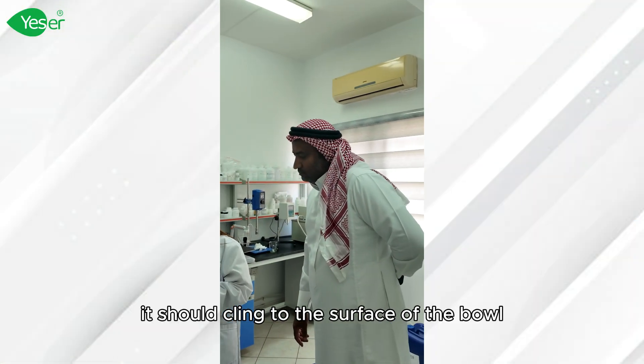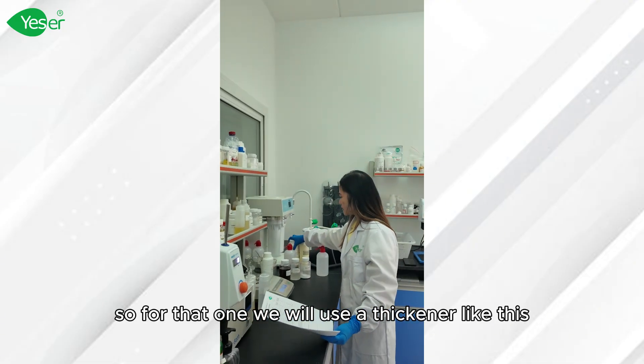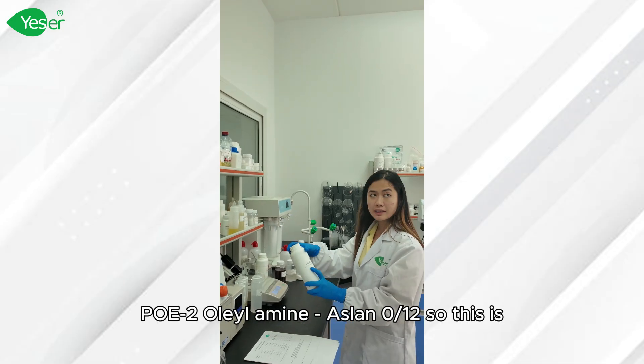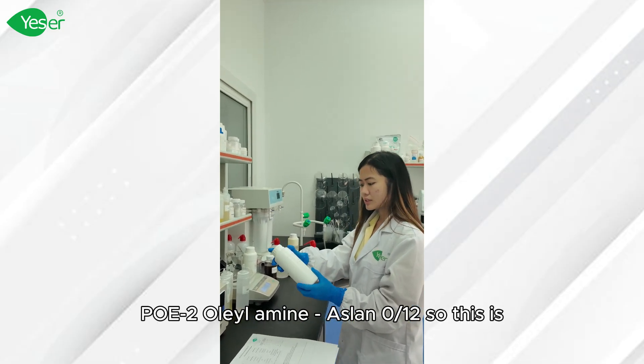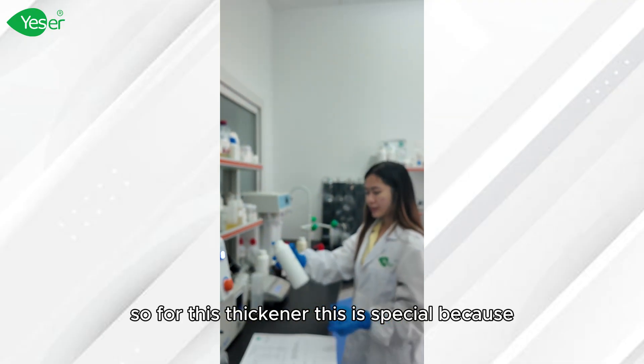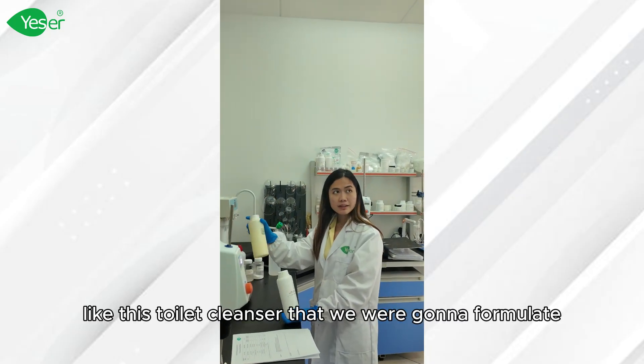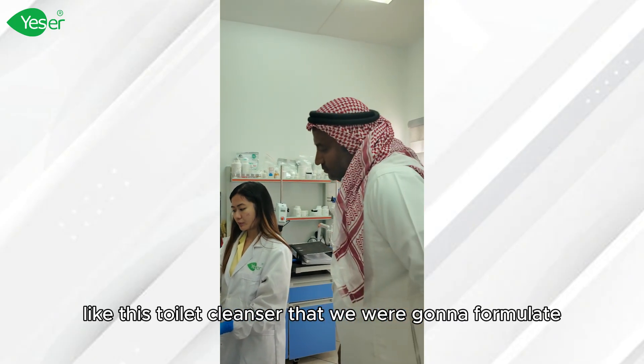It should cling to the surface of the bowl. So for that, we will use a thickener like this — AOE2-Alelamine, Aslan 012. This thickener is special because it will thicken up an acidic system like this toilet cleanser that we are going to formulate.